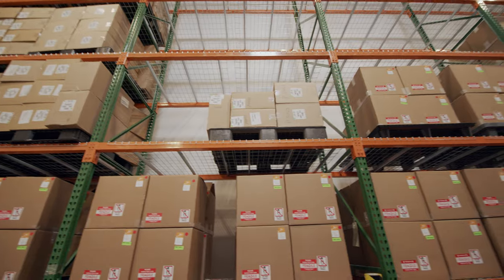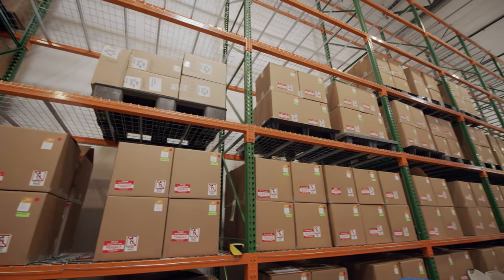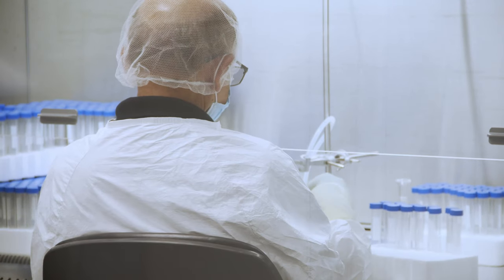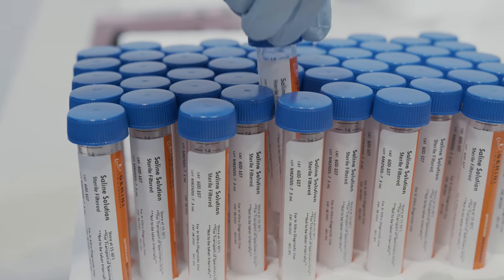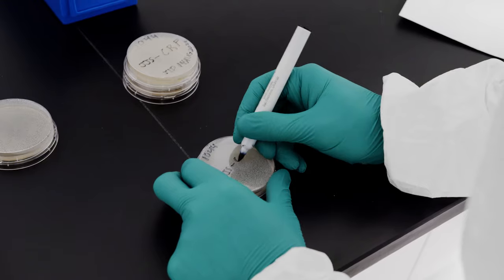Gemini Bio's facility will quadruple the manufacturing capacity and support the production of cell culture media, animal and human sera, buffers, and other supplement reagents, with products for the cell and gene therapy market.